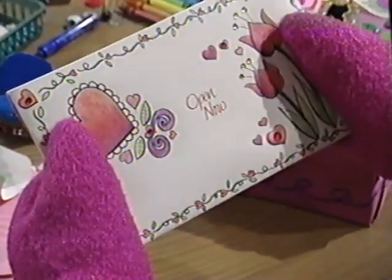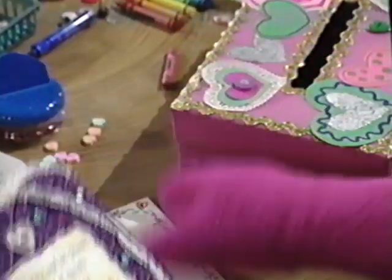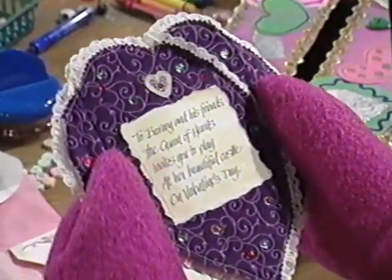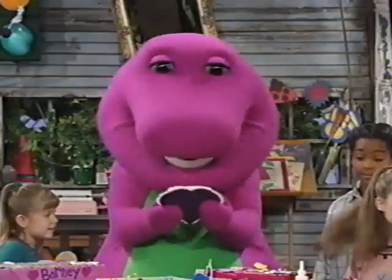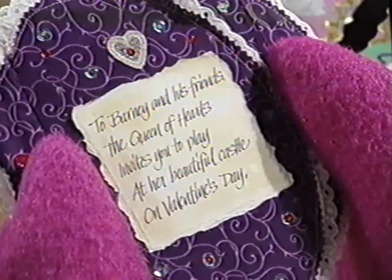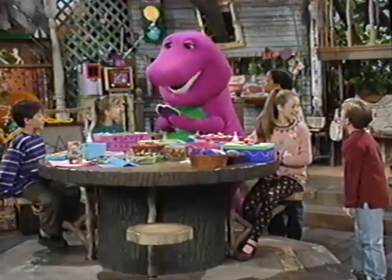And it says, open now. Okay, let's see here. Oh wow, that's beautiful — that's so pretty. To Barney and his friends. There's a poem on the front, too. What does the poem say? The Queen of Hearts invites you to play at her beautiful castle on Valentine's Day. Oh, look at the castle. I wonder what it would be.